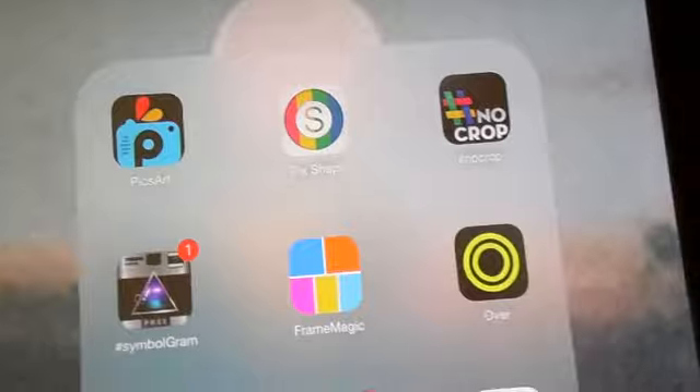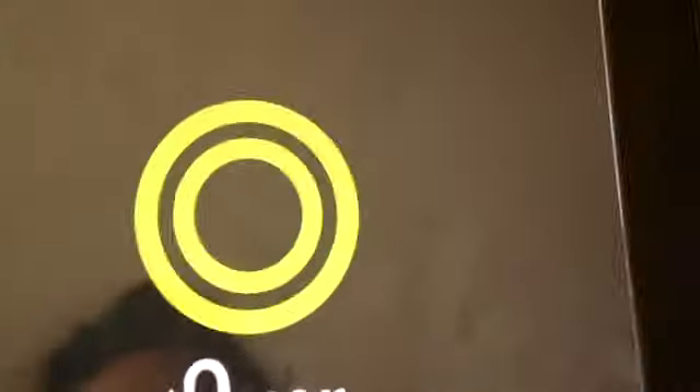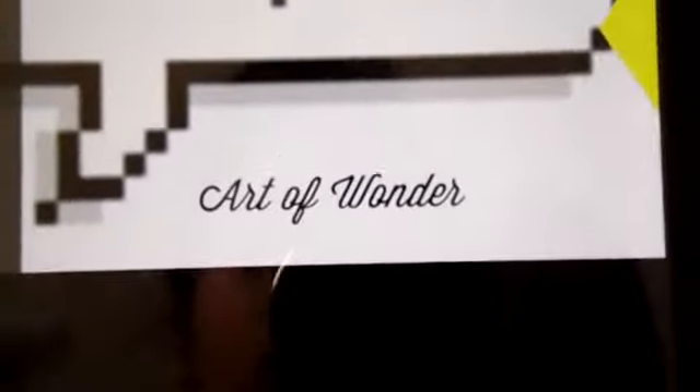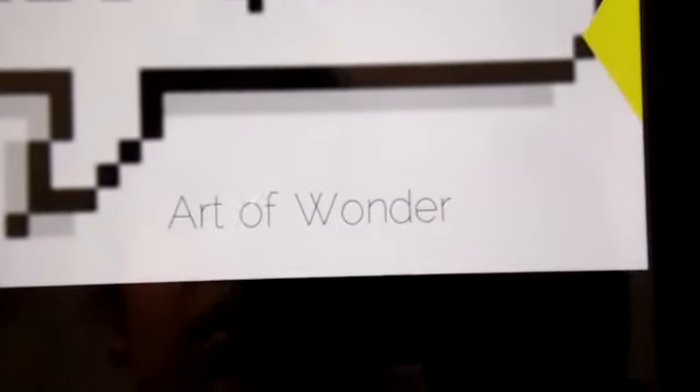I mainly use Pixar for adding transparency onto my picture or if I want to add a filter. Then there's the fonts app, which I had to purchase — so it wasn't cheap whatsoever. Let's say I wanted to write 'Art of Wonder' — it has several fonts and you can change the color of it as well. You can switch between different fonts — there's lots of options for you to use.